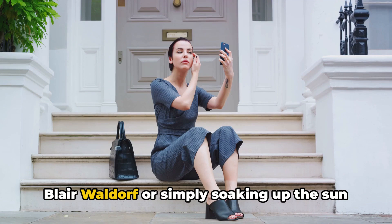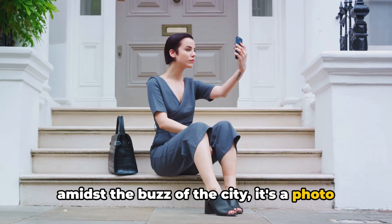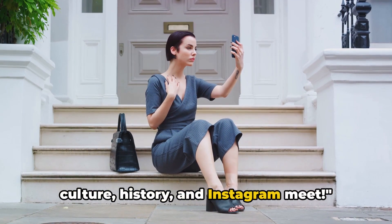Whether you're channeling your inner Blair Waldorf or simply soaking up the sun amidst the buzz of the city, it's a photo opportunity not to be missed. The Metropolitan Museum of Art — where culture, history, and Instagram meet.